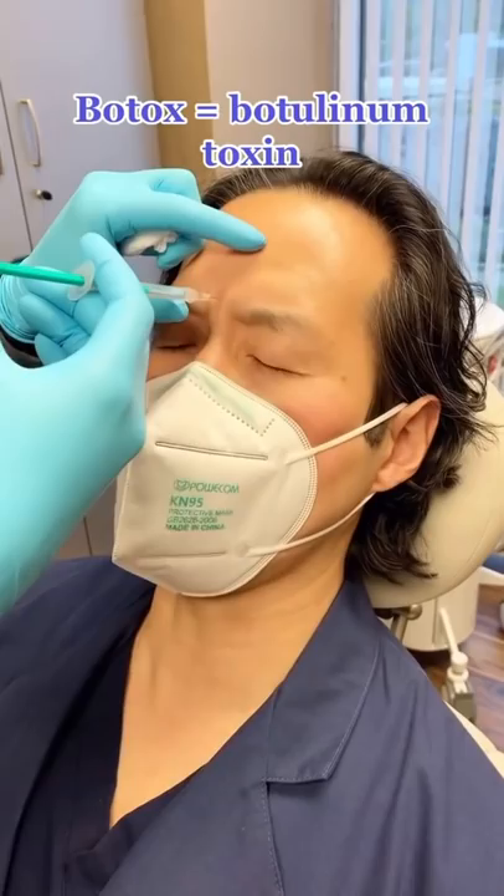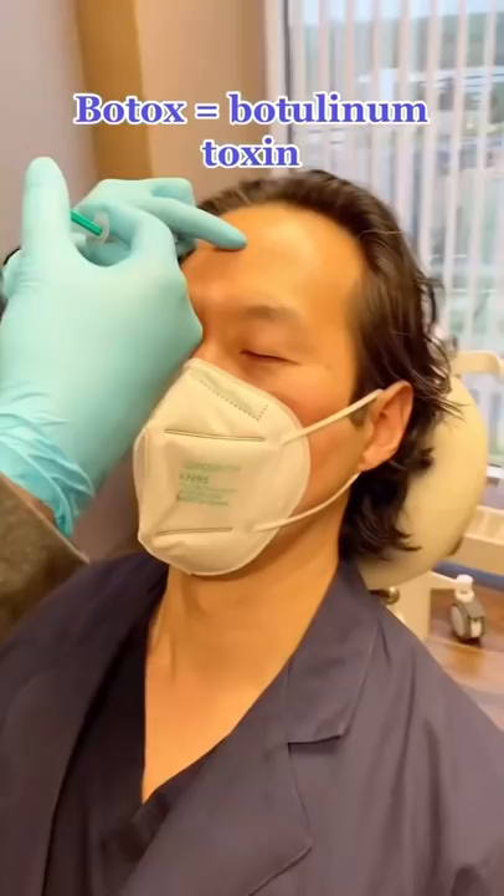Watch me get Botox. It's super, super easy. It's made of botulinum toxin, which — ow! — which is a naturally occurring substance that basically weakens the muscles.